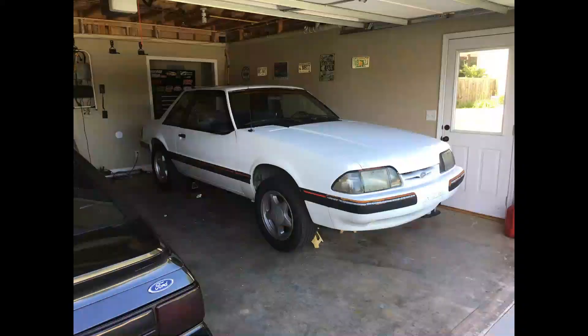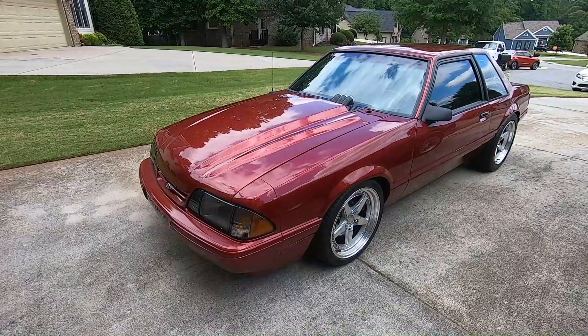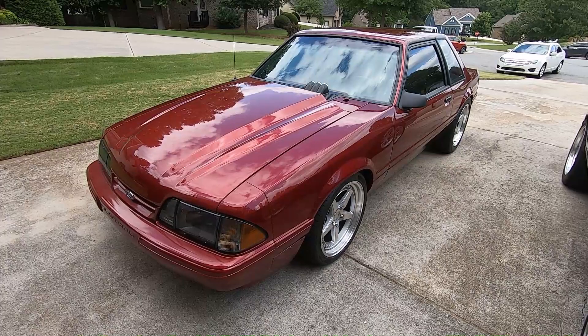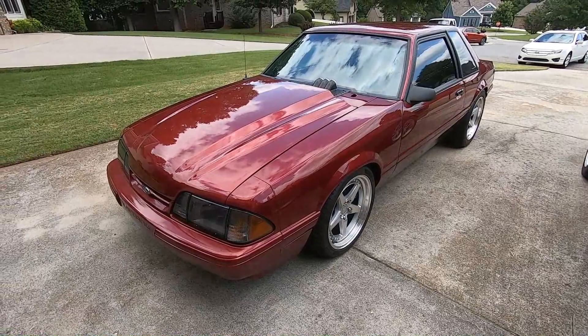Alright guys, we're back. I'm going to do a video on Ruby here — '88 coupe, used to be white, four-cylinder car. I bought it as a daily driver back at the beginning of 2016, and after the automatic transmission behind the four-cylinder went out about eight months later, I changed it over to a five-speed.